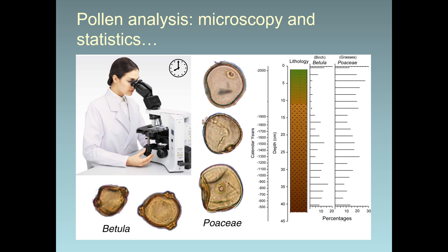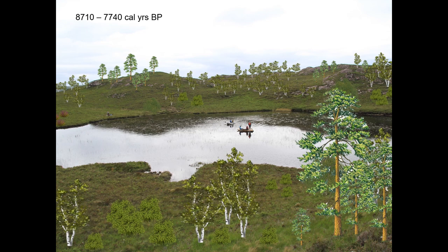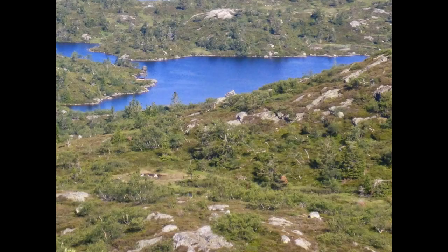Pollen analysis or palynology is a powerful technique employed in the reconstruction of past human settlement and land use. A peat core taken from the depths of a hill loch was analysed through a microscope — peat preserves pollen grains well in anaerobic conditions. This is something Osgood noticed all those years ago. The results suggest a mosaic woodland landscape with wetter areas of bog and open heathland, similar to southwest Norway's landscape of woodland scrub, wet and dry heath.